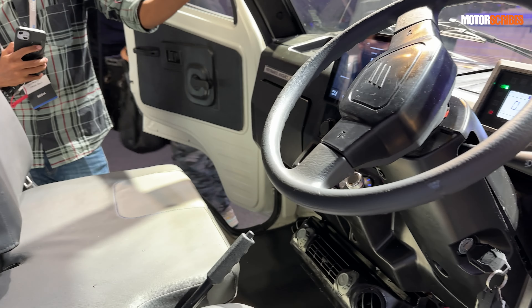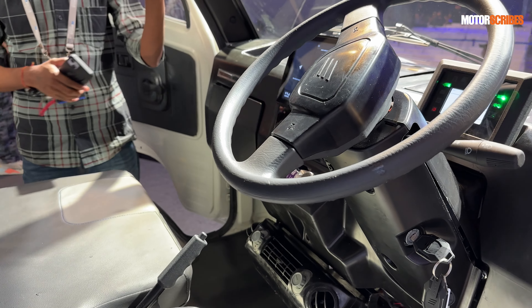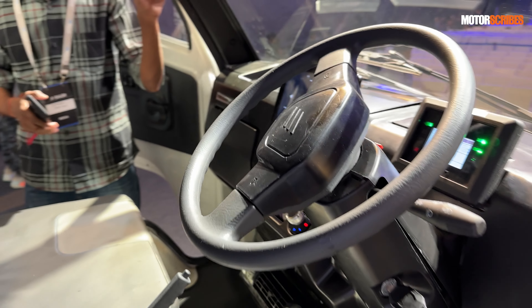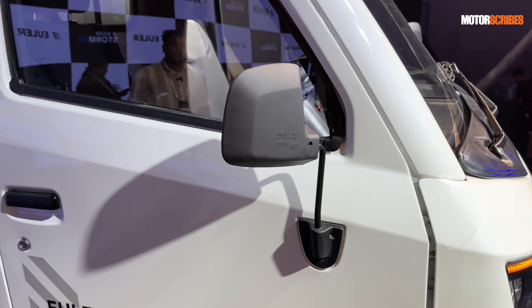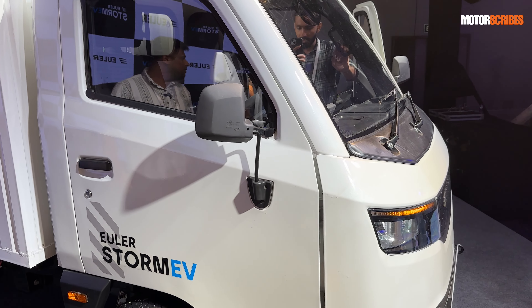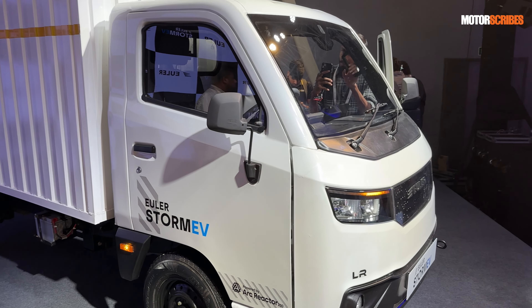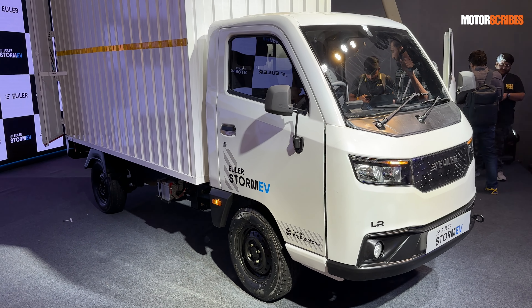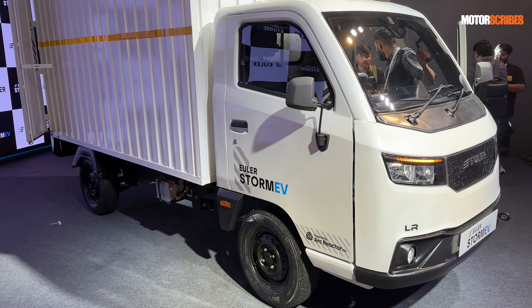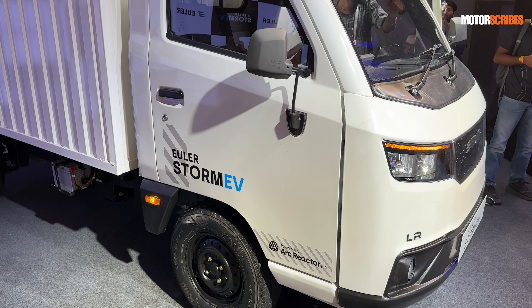The other thing for Euler is that they want to make an impact on reducing carbon footprint and pollution. With commercial vehicles contributing such a high amount to pollution, this is their way of saying they are driving a change and making a difference — and this vehicle is one such example.